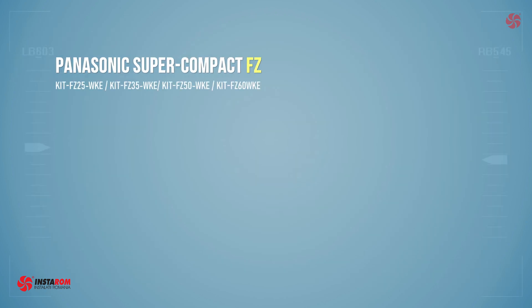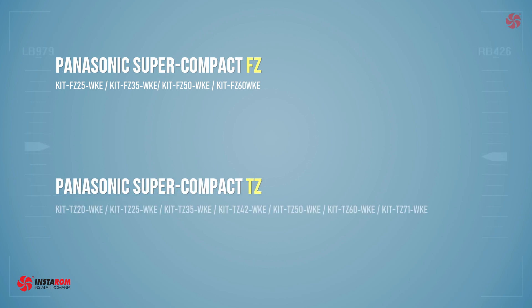The FC model has only four classes available, compared to the TZ model which has all the standard classes available from 2kW to 7.1kW.